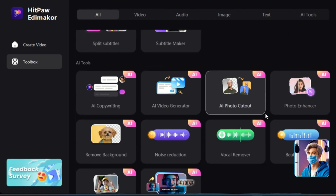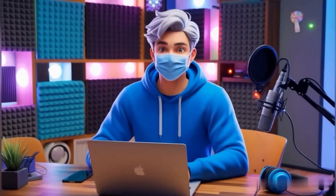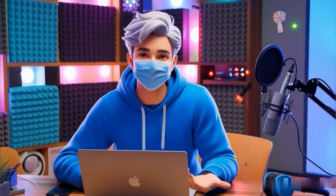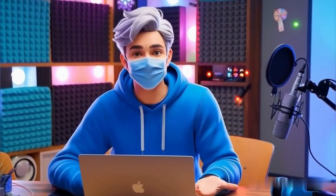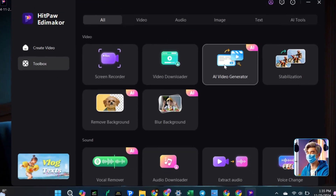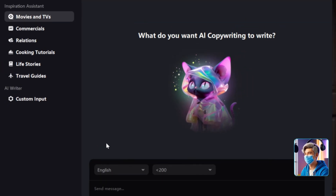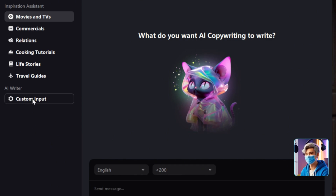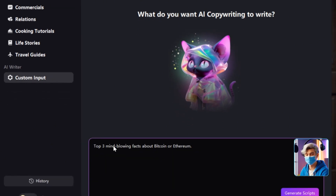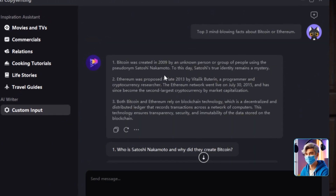We'll focus on using the AI video generator to create our video. Now that your tool is ready, let's focus on the most important part of your video: the script. A good video needs a good script, and HitPaw EditMaker makes it really easy. Open HitPaw EditMaker and go to AI Video Generate. Click on AI Copywriting. Type in your topic or title. For example, you could use something like Top 3 Mind-Blowing Facts About Bitcoin or Ethereum. The AI will quickly create a script for you, so you don't have to write it yourself.